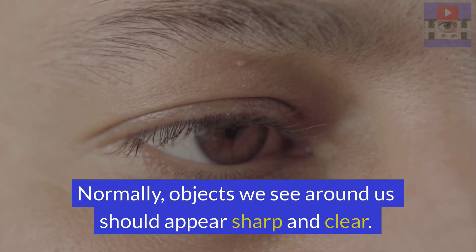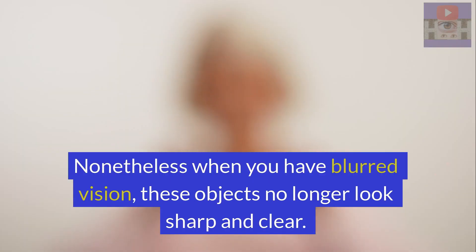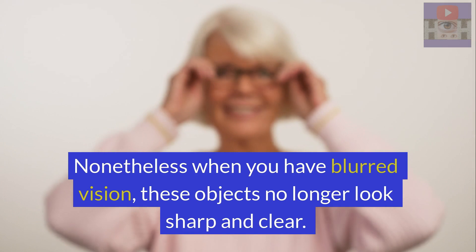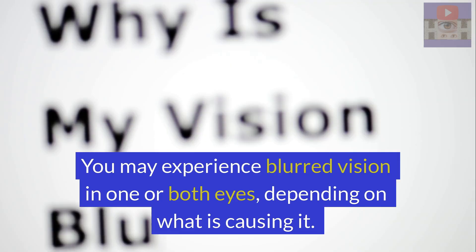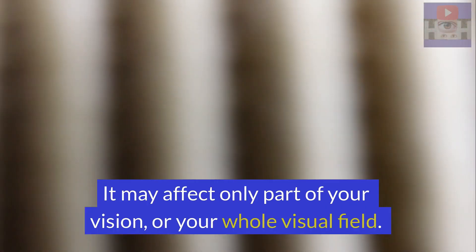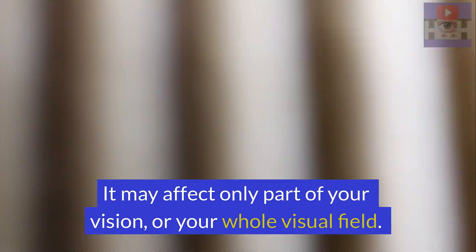Normally, objects we see around us should appear sharp and clear. Nonetheless, when you have blurred vision, these objects no longer look sharp or clear. You may experience blurred vision in one or both eyes, depending on what is causing it. It may affect only one part of your vision or your whole visual field.